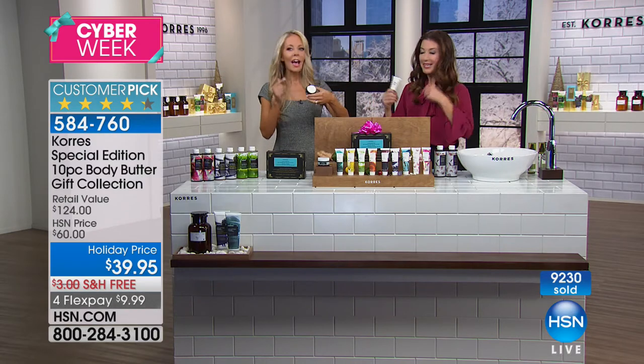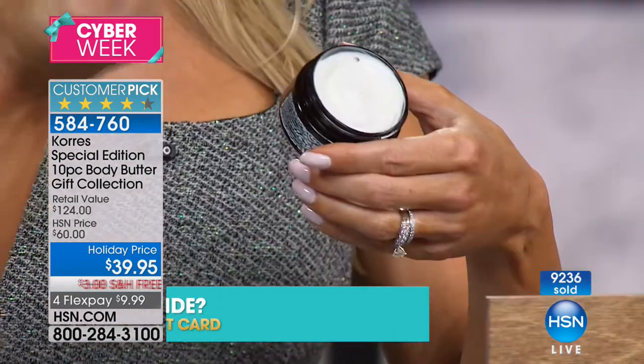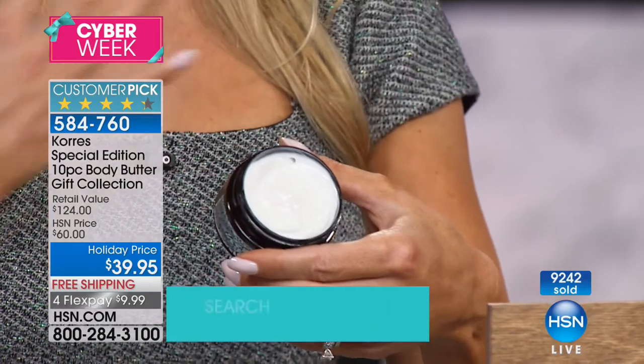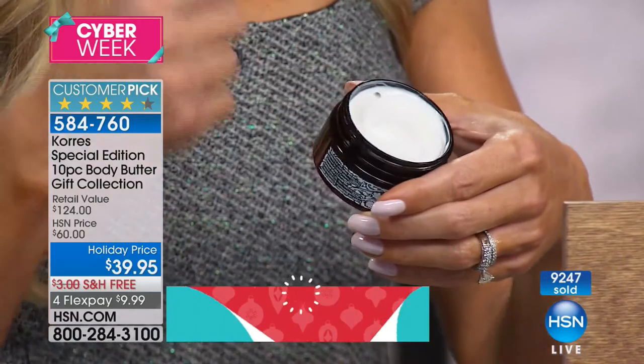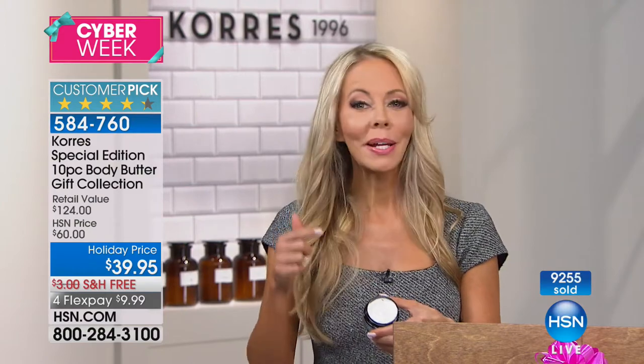And then you're getting the yogurt anti-wrinkle crêpe cream. For those areas where you have crepey, wrinkly skin and loss of firmness, you're going to love this. It smells like pure, clean, fresh yogurt. In here is a powerful firming ingredient called Elaria — we'll show you the before and afters. When you see those results, you just want to dive your whole body into it.